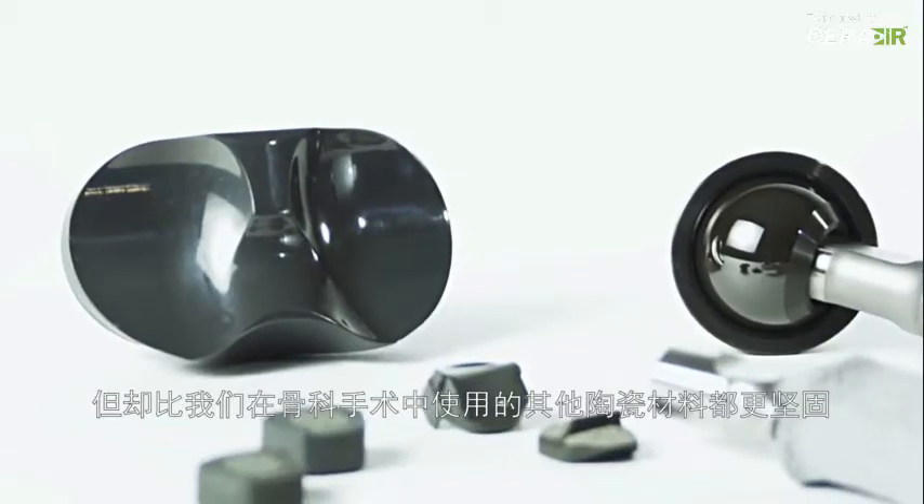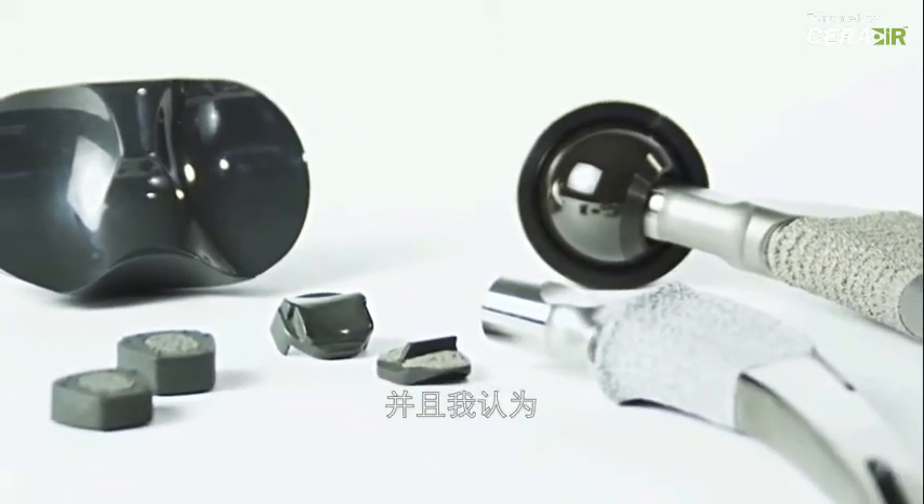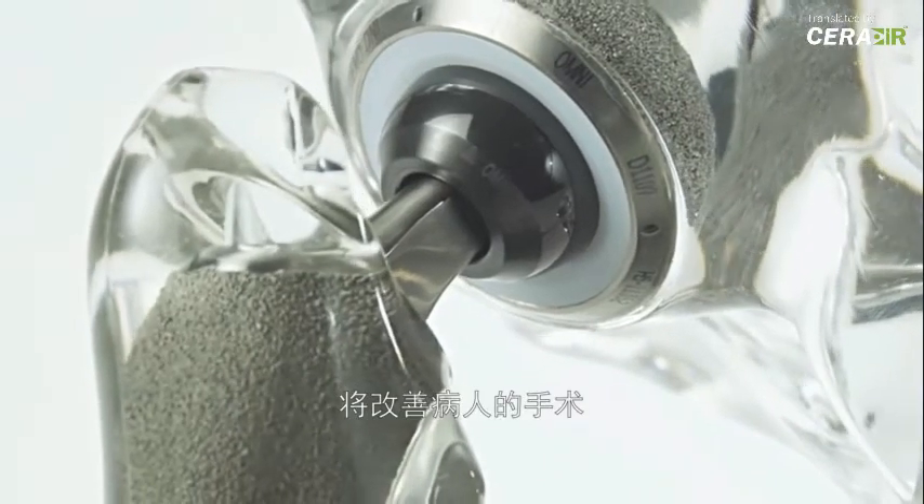It is lightweight, it is stronger than any ceramic that we've ever used in orthopedics, and I think it will be a life-changing material when we use it in hip replacement.